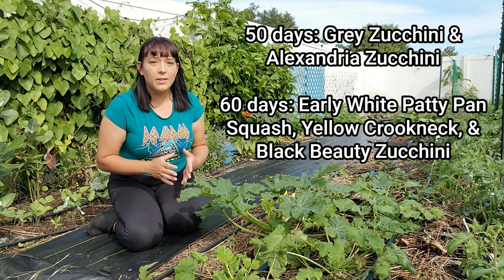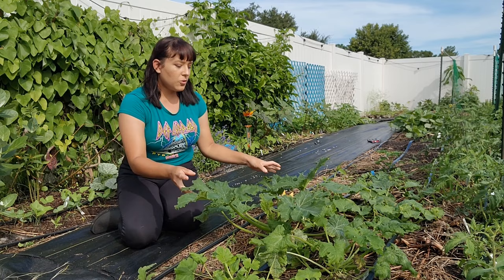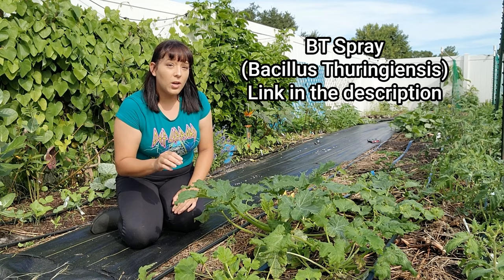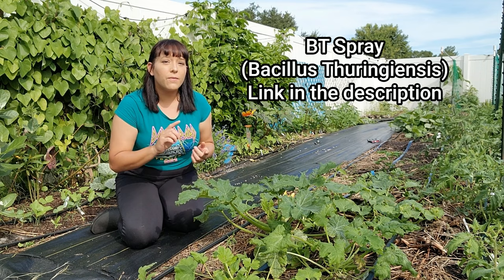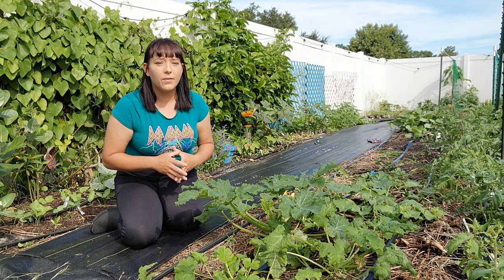Gray zucchini and Alexandria zucchini take about 50 days. Early White Patty Pan squash, the Yellow Crookneck, or Black Beauty zucchini take about 60 days. This right here is the Alexandria squash, which is one of my favorites. You have to take care of these squash plants because any little issue will cause a major setback in harvest time. Monitor very closely for worm damage and spray with BT if you find worms. Also fertilize every week with a small dose of an organic granular fertilizer — about an eighth of a cup of Jobe's or Espoma brand — to encourage rapid growth.